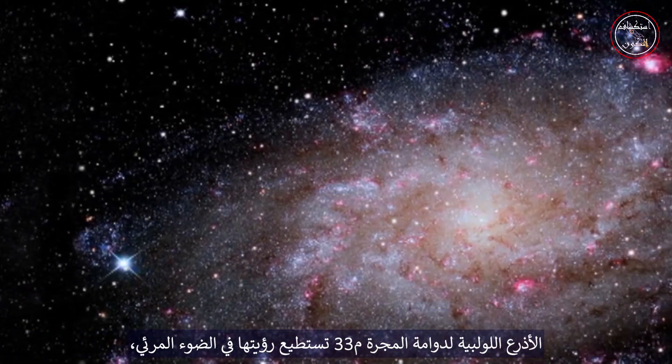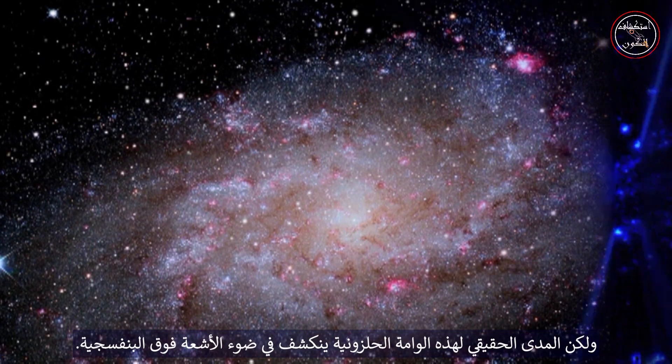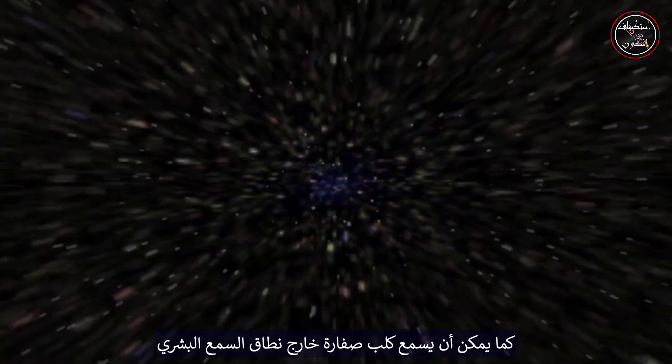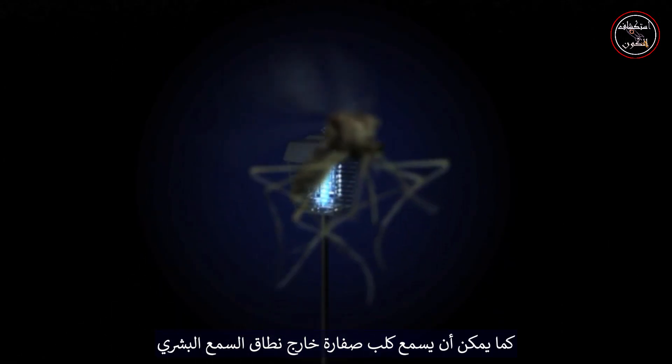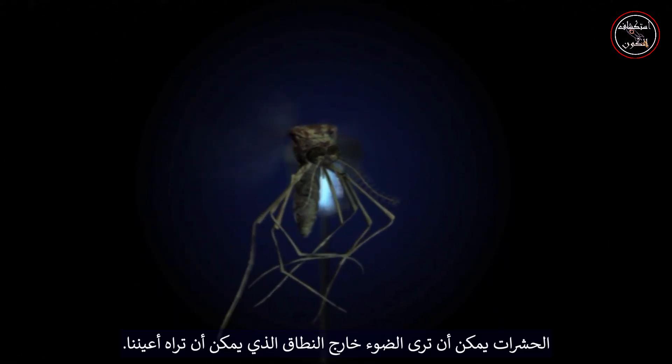Swirling spiral arms of galaxy M33 can be seen in visible light, but the true extent of these spiral arms are revealed in ultraviolet light. Just as a dog can hear a whistle just outside the range of human hearing, bugs can see light just outside the range our eyes can see. A bug zapper emits this ultraviolet light to attract insects.